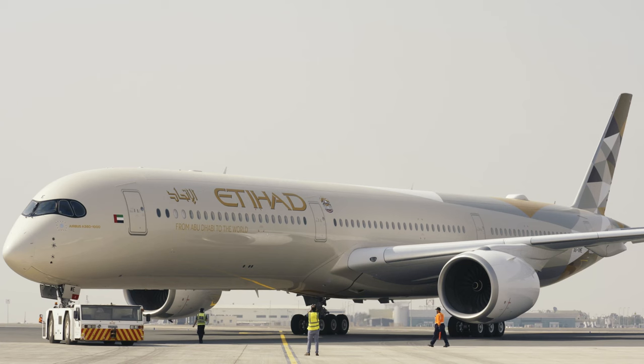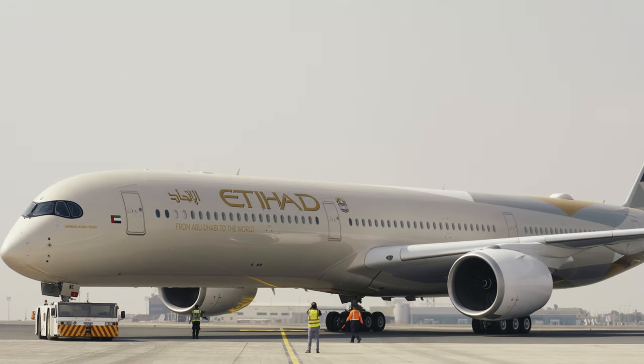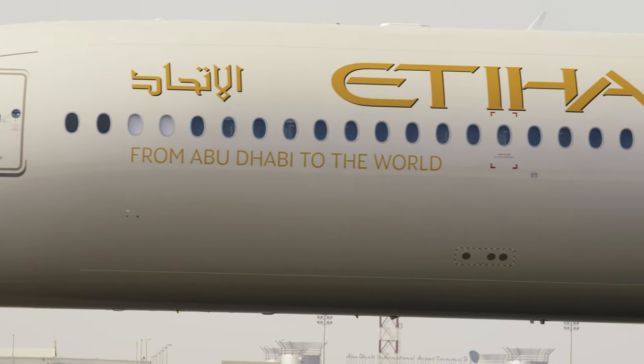Hello, my name is Tom Ottley from Business Traveller, and here we are at Heathrow Terminal 3 ready to fly on Etihad's new A350-1000 aircraft from London to Abu Dhabi. It's an exciting flight because this isn't actually a scheduled flight — it's just so that we can experience the business class on this night flight over to Abu Dhabi.